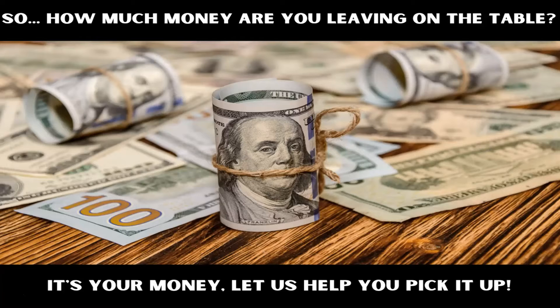Second, how much money are you leaving on the table? What we've found working with our clients is that they have customers that absolutely love them and want to come back and spend more money with them, but that business just hasn't asked them to do it. So, it's your money.